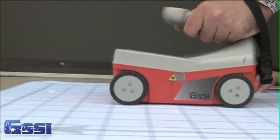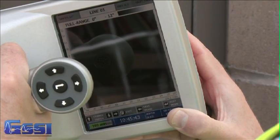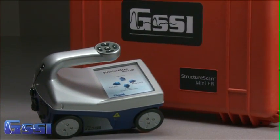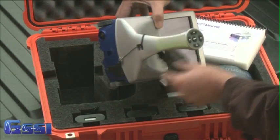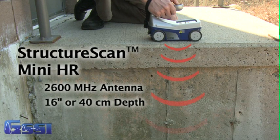Additionally, the StructureScan Mini is available with 2D or 3D capabilities, flexible for your job site needs. The StructureScan Mini HR is the high-resolution version of the original system. It comes with a 2600 megahertz center frequency antenna for outstanding data resolution and can reach depths of up to 16 inches or 40 centimeters in concrete.